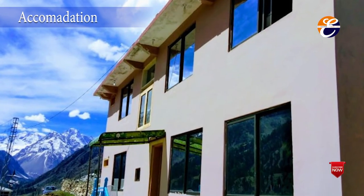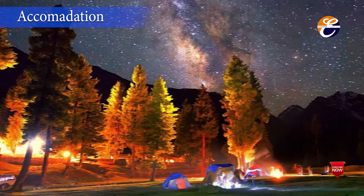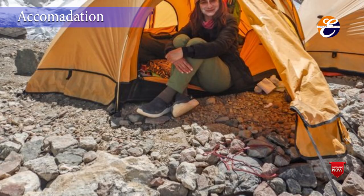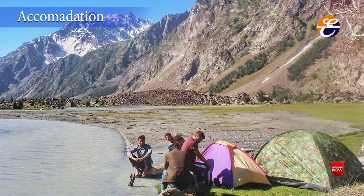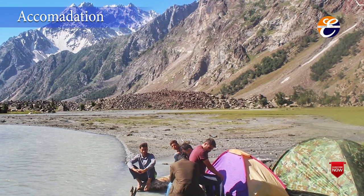Accommodation. Guest houses and camping sites around the valley are perfect for a stay. Staying for a night provides an opportunity to witness the amazing night sky. Many people choose to spend the day before heading back to Gilgit or Hunza, however it will get very tiring. If you want to fully explore the valley, make your reservations in advance.